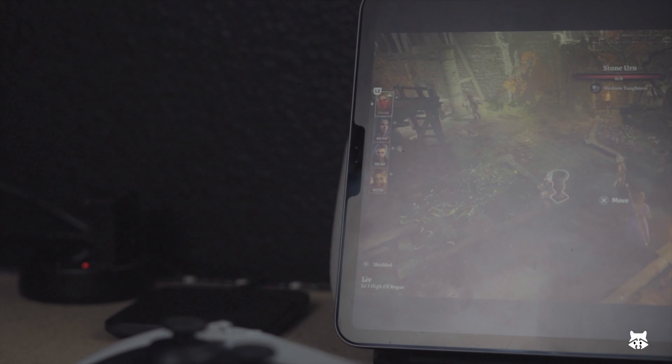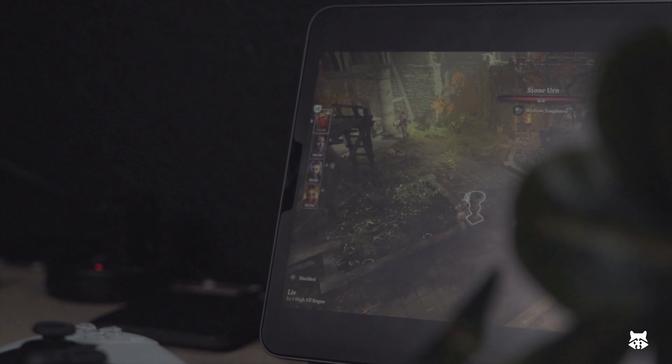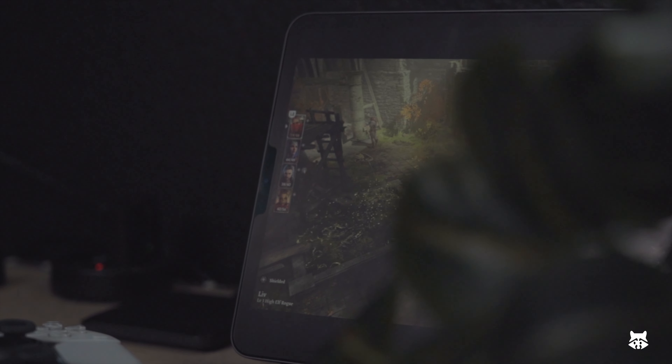It just feels like the PlayStation Portal should have been something released maybe alongside the PS5, but given that we can download the remote play app and play that way, the Portal seems kind of pointless now. As it looks right now, there are folks that are really enjoying the Portal and I'm happy for them. I, on the other hand, am holding out for a true portable PlayStation gaming device that actually competes with the Steam Deck.